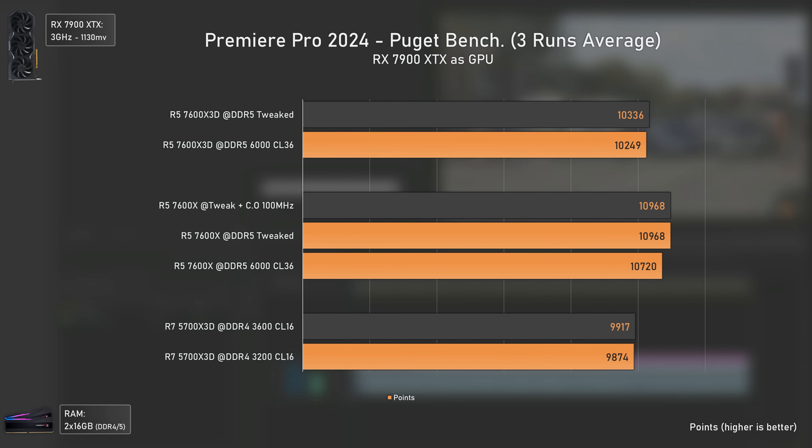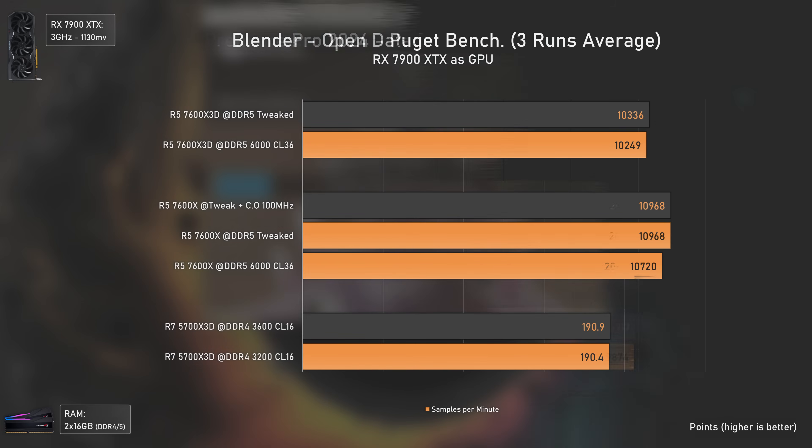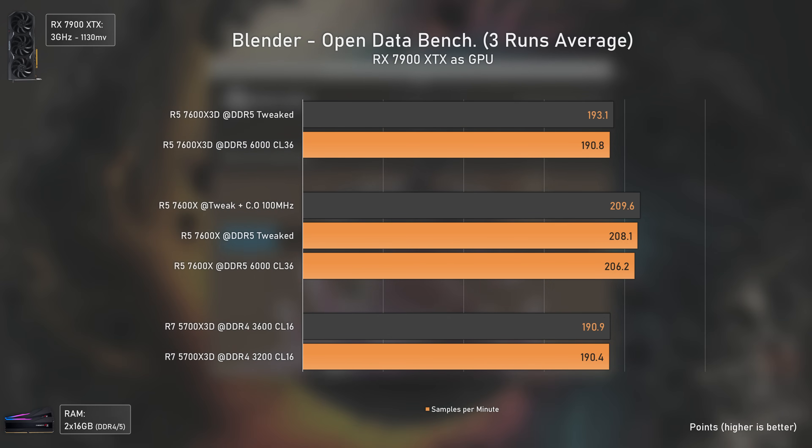Premiere is a bit different but the results are basically the same, with the 7600X being the fastest CPU here, as it has a higher boost frequency and since the software doesn't really care much about cache, the X3D CPUs have no edge here. In Blender, the 7600X is still the fastest CPU overall.